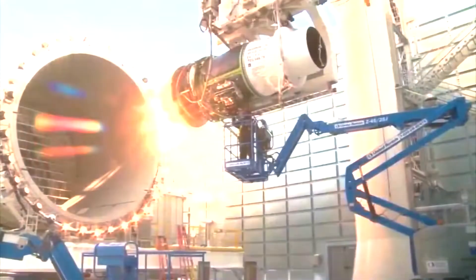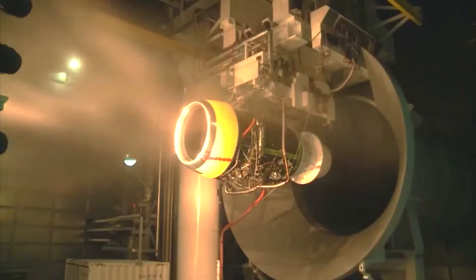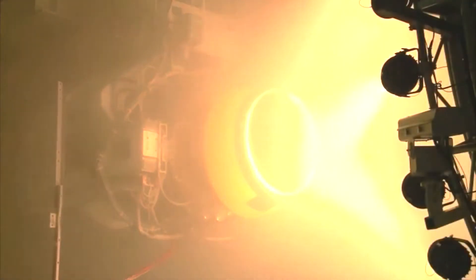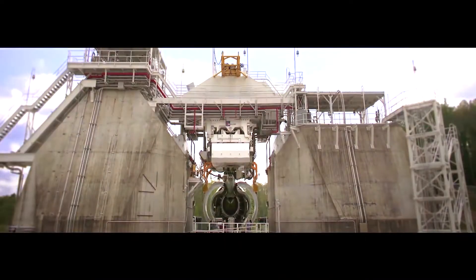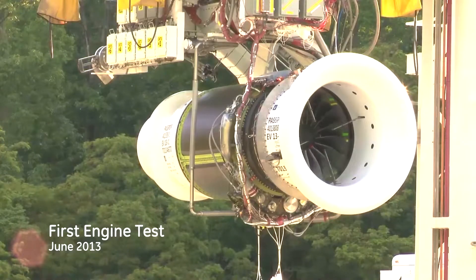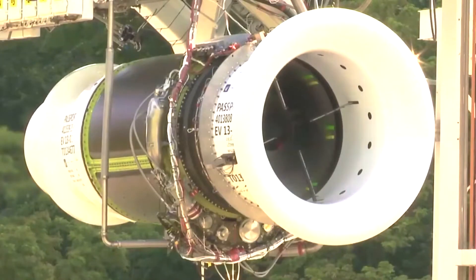Number 5: Wind tests. Wind testing for aircraft engines assesses engine performance, safety, and efficiency under simulated flight wind conditions. Conducted on specialized test stands, it replicates real-world scenarios using controlled airflow and instruments to measure parameters like thrust, temperatures, and vibrations. Dynamic testing simulates flight phases, while aerodynamic interaction examines engine airflow dynamics. Data analysis ensures engine stability and safety, informing design enhancements. Wind testing aids certification by demonstrating compliance with safety and performance standards for diverse wind scenarios, guaranteeing reliable and efficient engine operation and contributing to aircraft safety and performance.